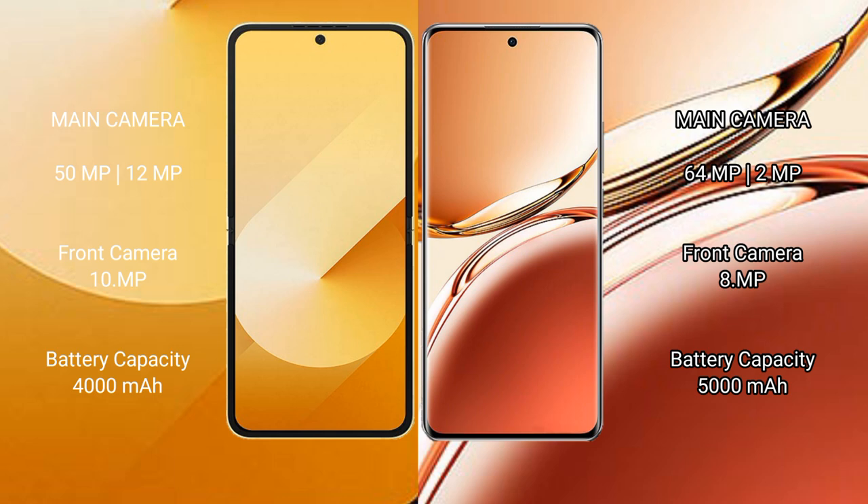The Samsung Galaxy Z Flip 6 has a 4000mAh battery with 25W fast charging support. The Oppo F27 Pro Plus has a 5000mAh battery with 67W fast charging support.